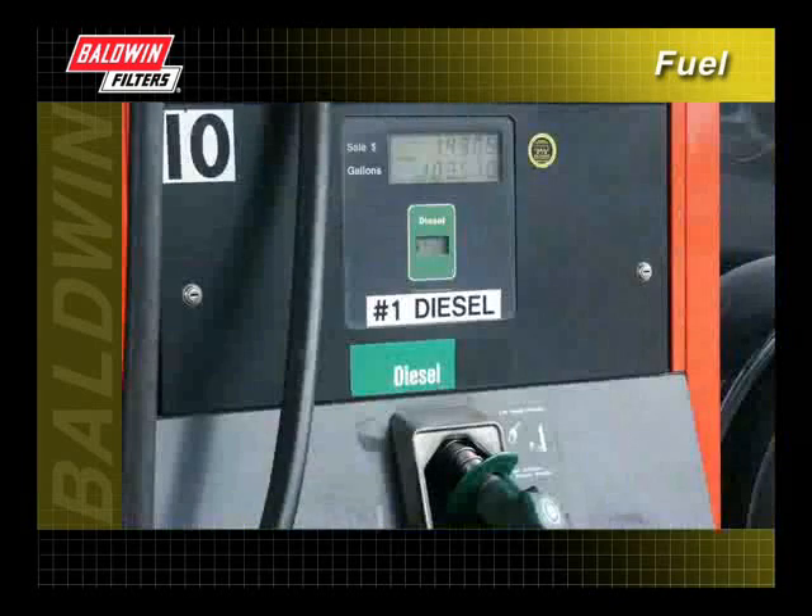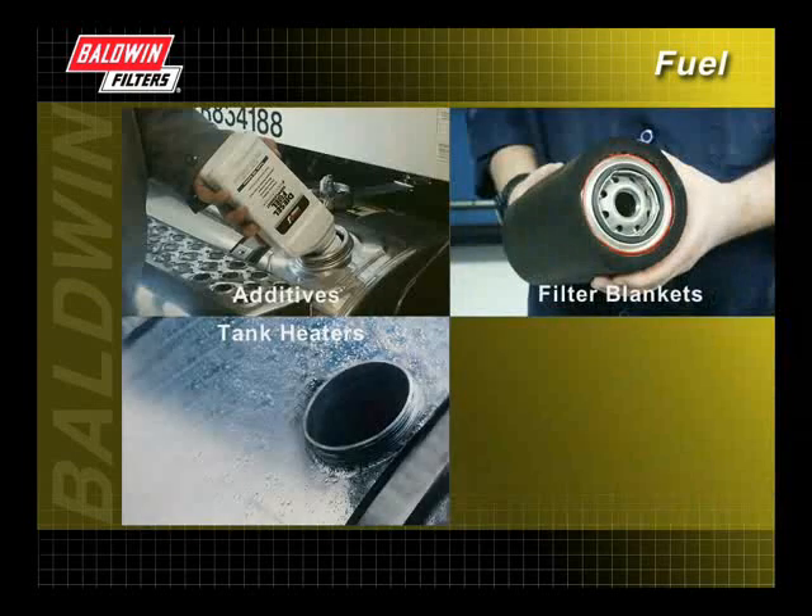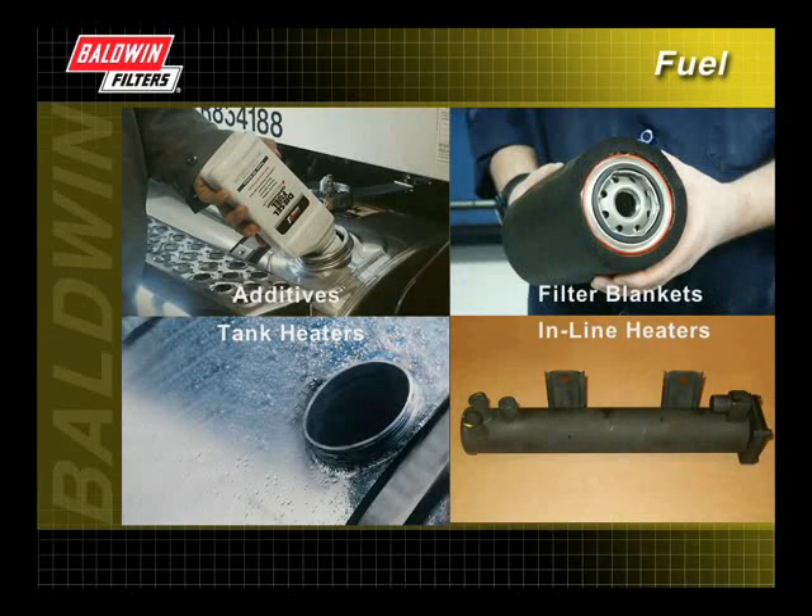Number one diesel fuel has less wax and won't gel as quickly as number two diesel. In addition, additives, filter blankets, tank heaters, and inline heaters help prevent waxing or gelling of the fuel, which results in less engine operating problems.